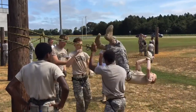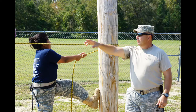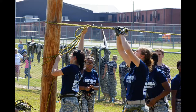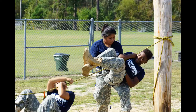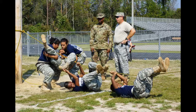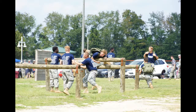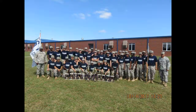My favorite part about the class is the fitness training and the class itself — how to become a better student and how to be a good leader in ROTC. I've learned all kinds of skills for leadership and citizenship, the basic foundational stuff. I've learned how to properly maintain a uniform and maintain my appearance. I honestly like how it sort of feels like this big happy family.